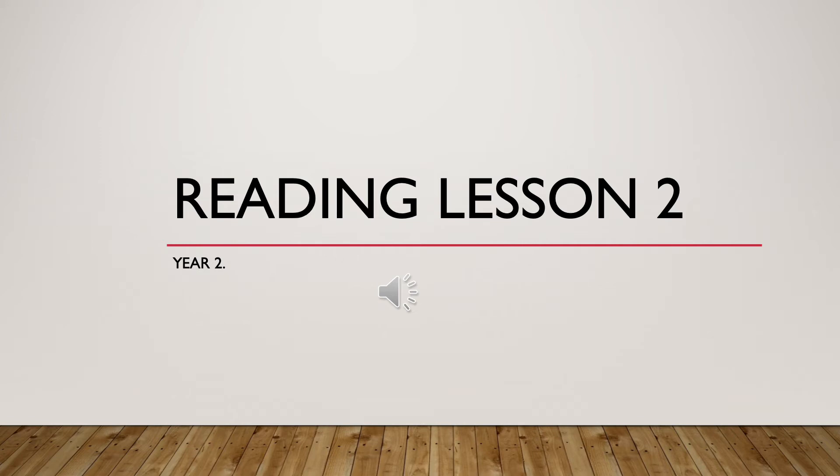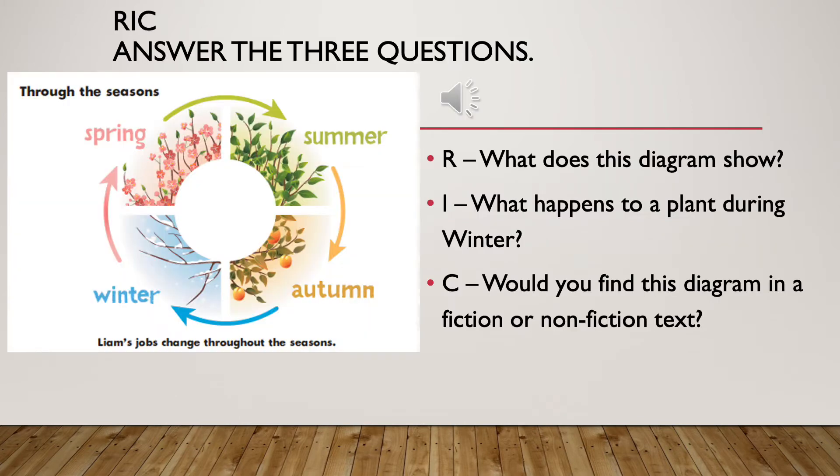Good morning! It's time for our reading lesson. It's Rick time.